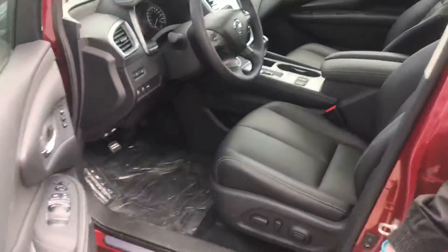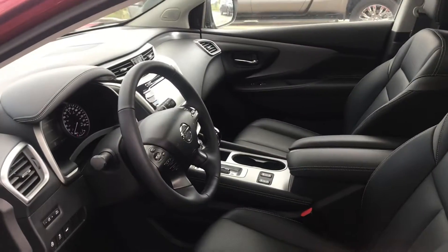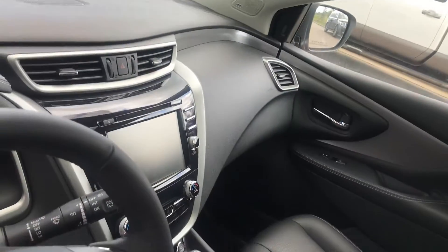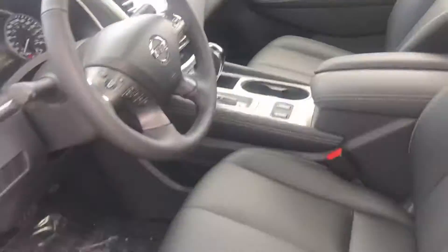On the inside you're going to see you have Nissan's premium leather interior in this one. It's also going to have Bose audio, a heated steering wheel, navigation, and of course you're going to have a panoramic moonroof as well as blind spot indicators. So very, very well equipped.